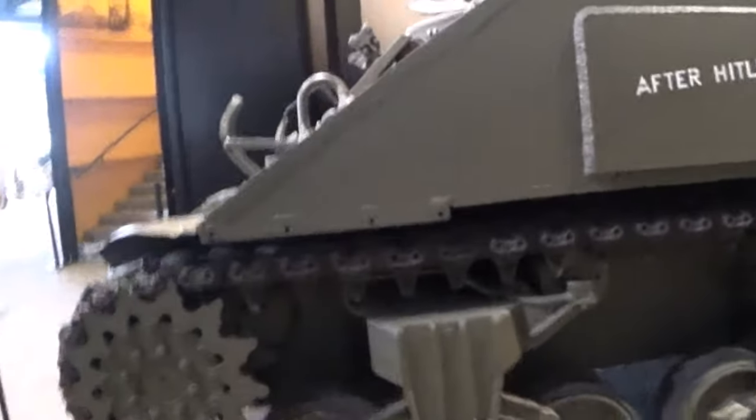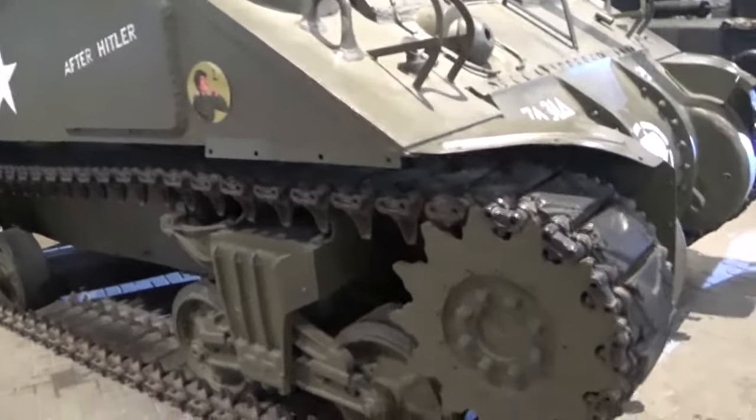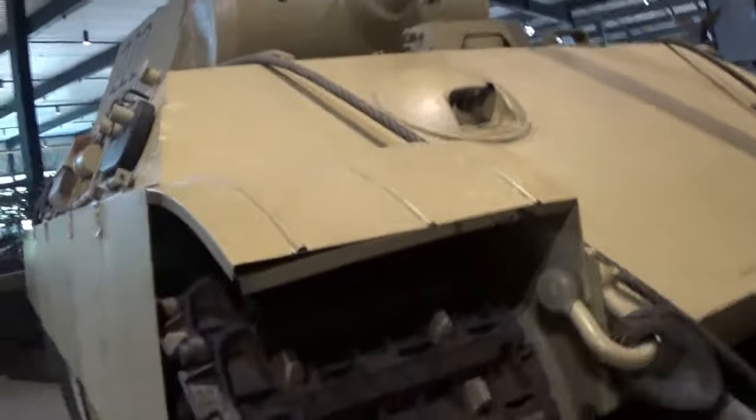This is a huge tank - here's a side view of it, it's American. And this is a German tank - oh my goodness, look at this. It is colossal, actually larger than the American one.